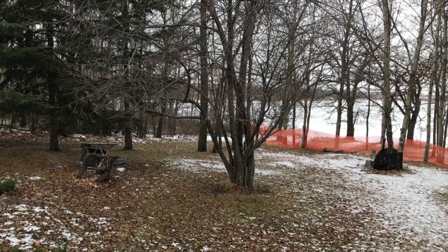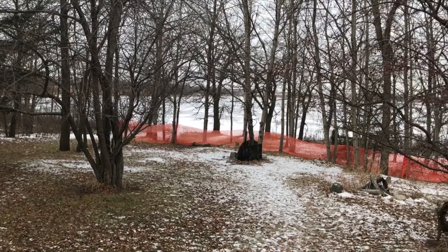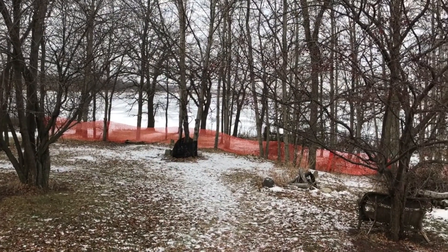Hi everybody, Rob Lucie here with Team Kirkland, REMAX Valley View Realty. Today I'm here at 14 Duncrag out at Noble Lake, just a stone's throw away from Wamanisa. We're about 15-20 minutes south of Brandon.